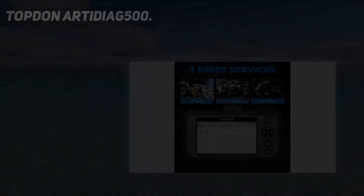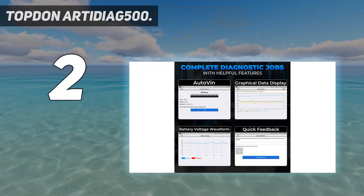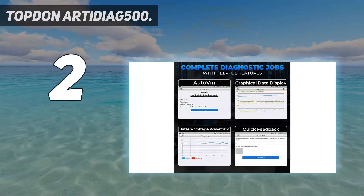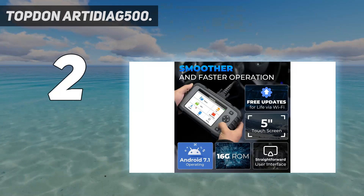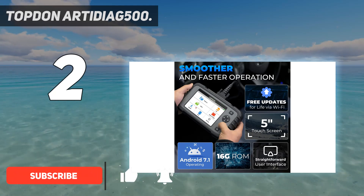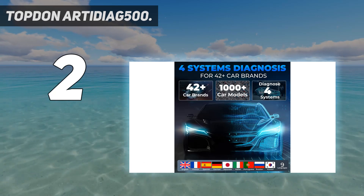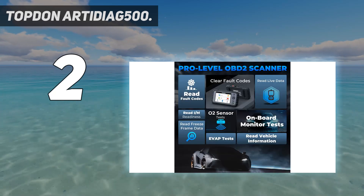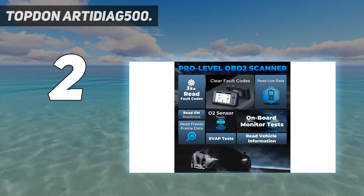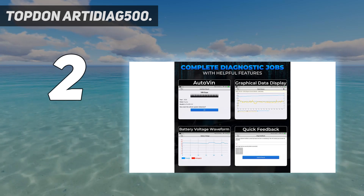Number 2 on my list: Topped-on Arti Diag 500. The Topped-on Arti Diag 500 straddles the line between amateur and professional users with a large color touchscreen, Wi-Fi, and an automotive health report. It looks like a rugged portable gaming console, feels like a brick, and has a 47-inch cable that won't quite reach the engine bay. Despite that, it is one of the most capable consumer-grade OBD2 scanners available.